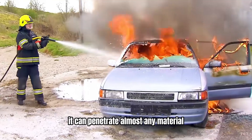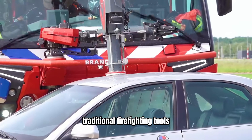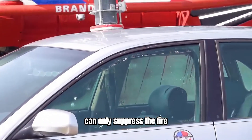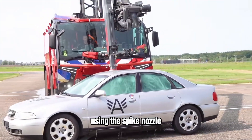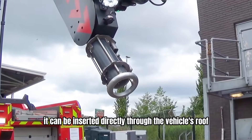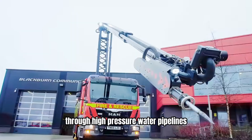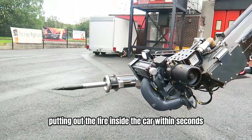Driven by a pressure mechanism, it can penetrate almost any material, such as a burning car. Traditional firefighting tools can only suppress the fire but cannot extinguish the source of the flames inside the vehicle. However, using the spike nozzle, it can be inserted directly through the vehicle's roof. Through high-pressure water pipelines, water is sprayed out from the drainage holes, putting out the fire inside the car within seconds.